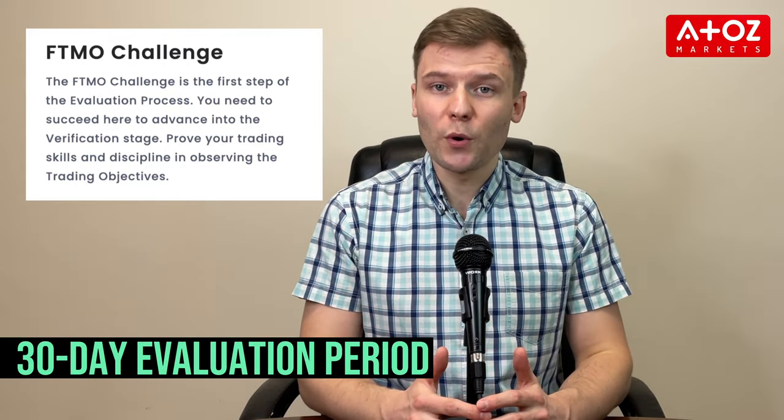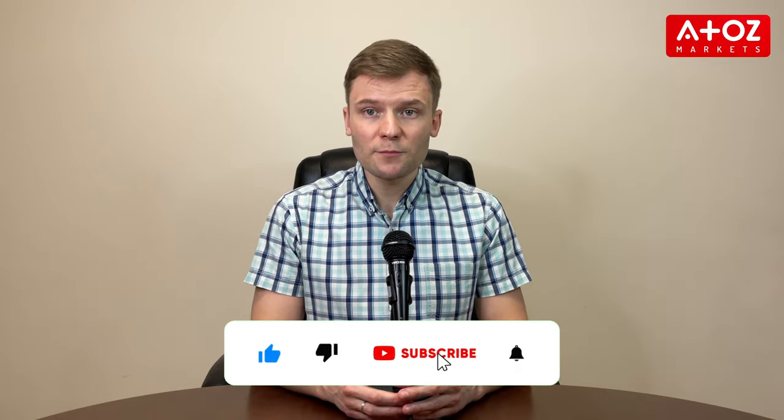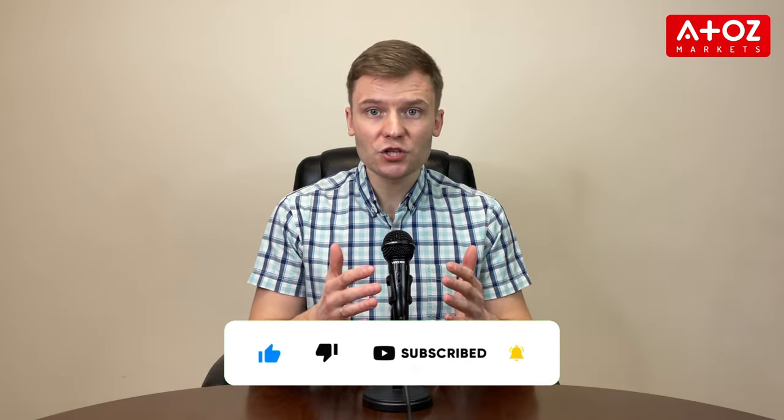It's a 30-day evaluation period that allows traders to prove their skills and earn a funded account. In this video, I'll be going over the FTMO challenge, the rules to be aware of, and tips to make sure you pass it. If you are interested in learning more about the FTMO challenge and how to make sure you pass it, then keep watching.